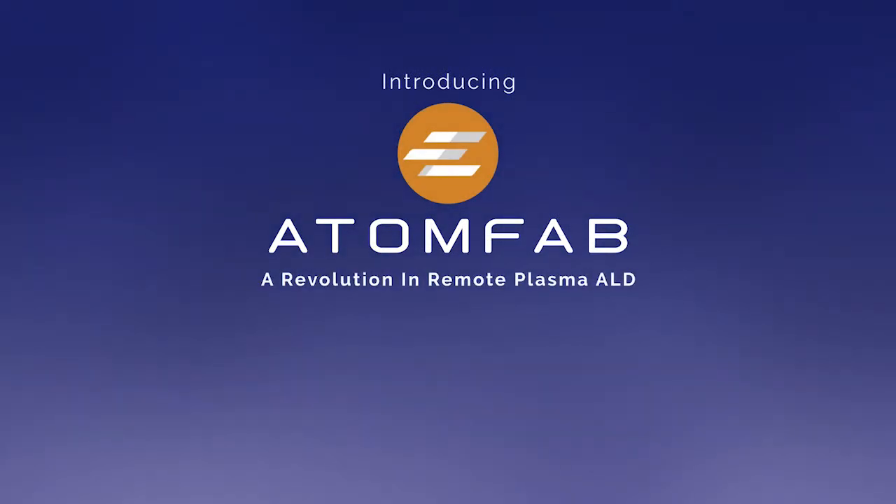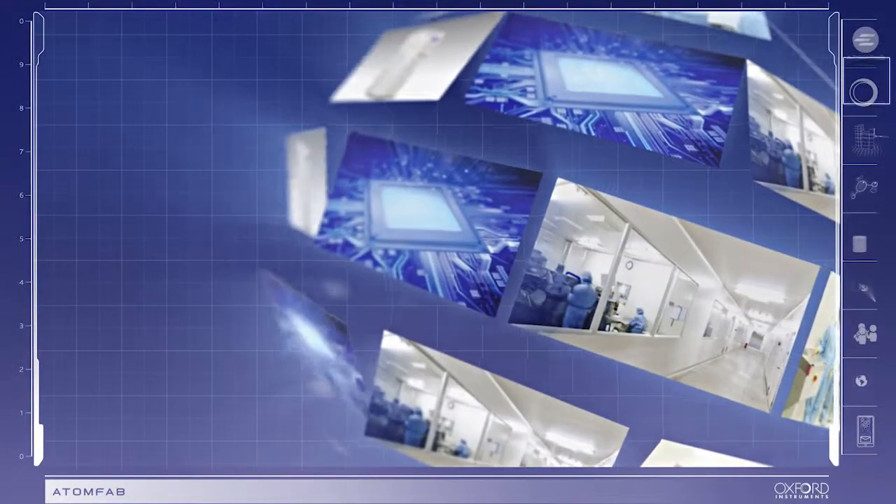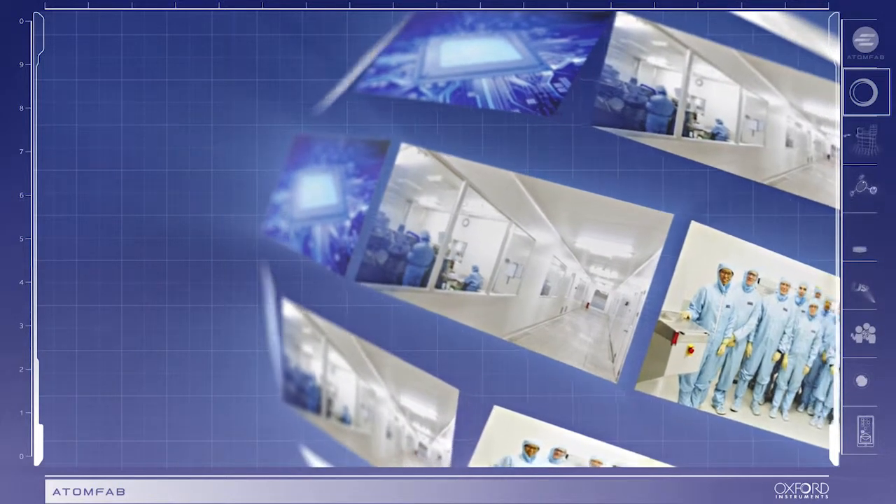AtomFab — introducing Oxford Instruments' revolutionary production ALD system that delivers leading-edge plasma process solutions, maximizing device performance and throughput.